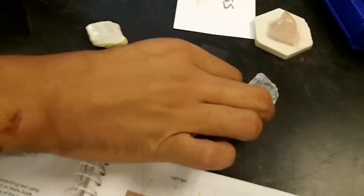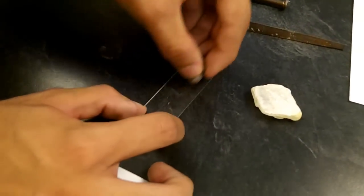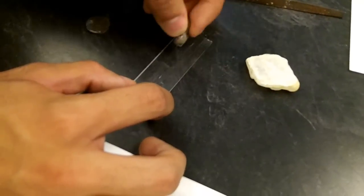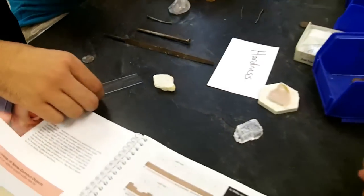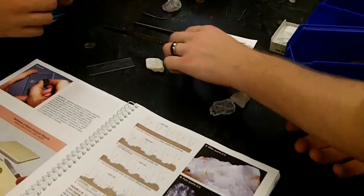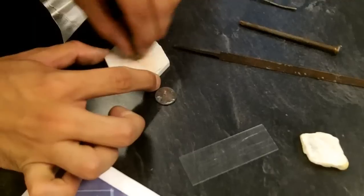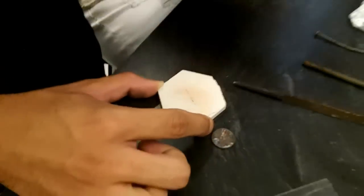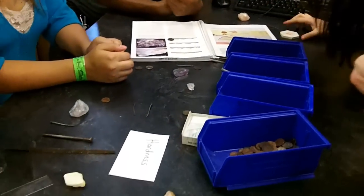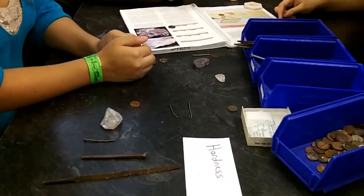Let's go on to the glass — see if it scratches the glass. Definitely scratching the glass. You guys actually scratched up the table too! Try the streak plate. Oh, this is where you have to plug your ears. Yeah, it's scratching. So you've actually gotten to the point where you're past the hardest things we have — above a 6.5.